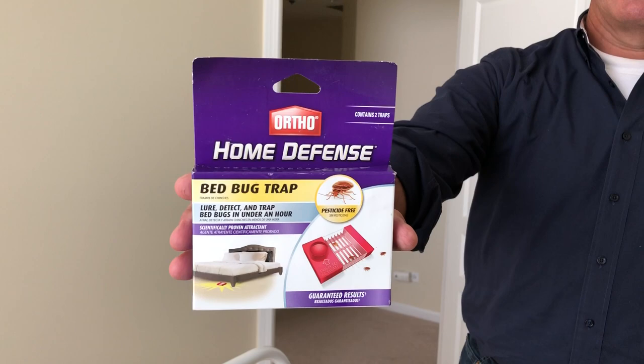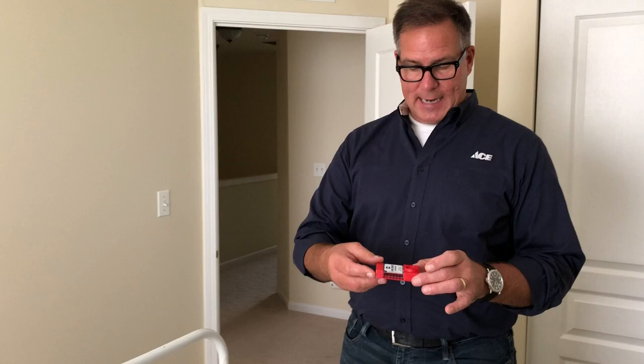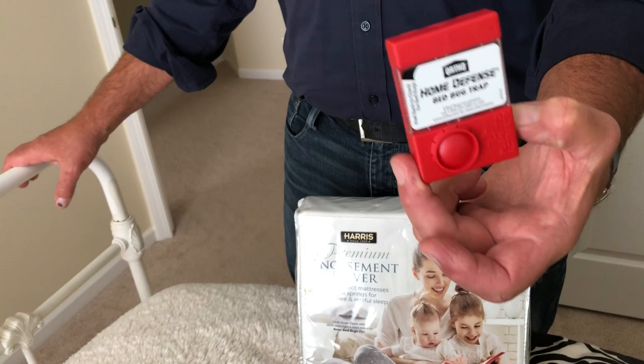This is a bedbug trap from Ortho. It has an attractant inside of it — the idea is you open up this trap, place it underneath the bed, push this little button to activate it, and if you have bedbugs this will attract them. After probably less than 24 hours, if you notice activity in this trap, then you have a problem and you need to solve it. That's where you can get a bunch of different products at ACE to treat bedrooms like this.